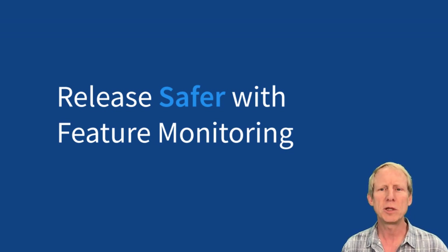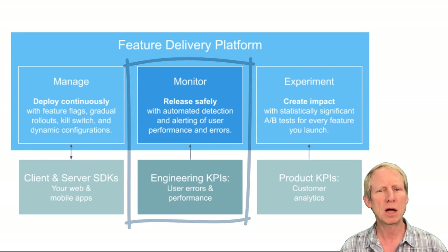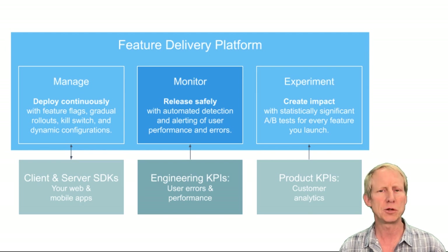Hi, I'm Dave, the host of Split's Safe at Any Speed video series. Monitor is the newest addition to the Split feature delivery platform. The Split platform unlocks the power of feature flags with built-in feature delivery management, monitoring, and experimentation capabilities.